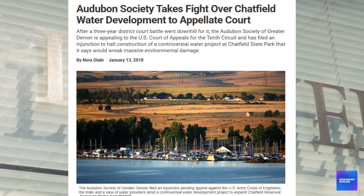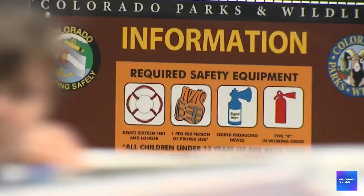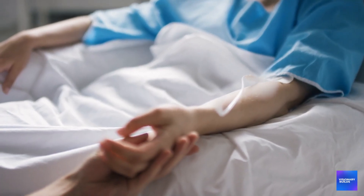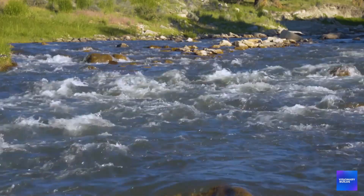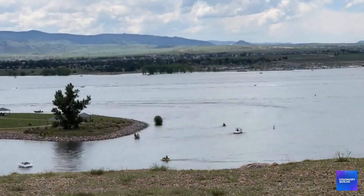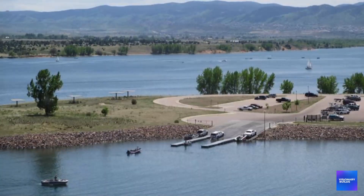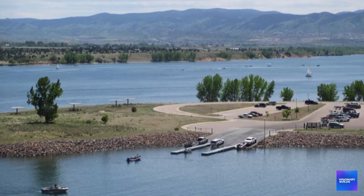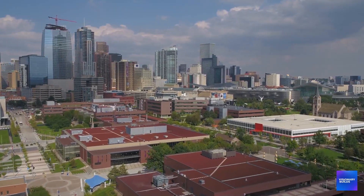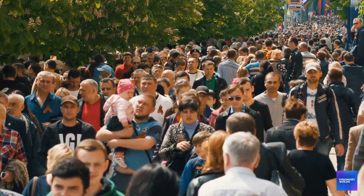Multiple lawsuits have been filed challenging the Chatfield expansion on environmental and health grounds, but the most dangerous legal issue might be liability for future health problems. If people develop cancer or other health problems that can be linked to radioactive contamination in Chatfield water, who's responsible — the federal agencies that approved the project, the state agencies that manage the reservoir, or the water districts that distribute the water? Legal experts predict that Chatfield could become the center of mass tort litigation that makes asbestos and tobacco lawsuits look small by comparison. And radioactive contamination health effects can take decades to appear — people drinking Chatfield water today might not develop health problems until 2040 or 2050.